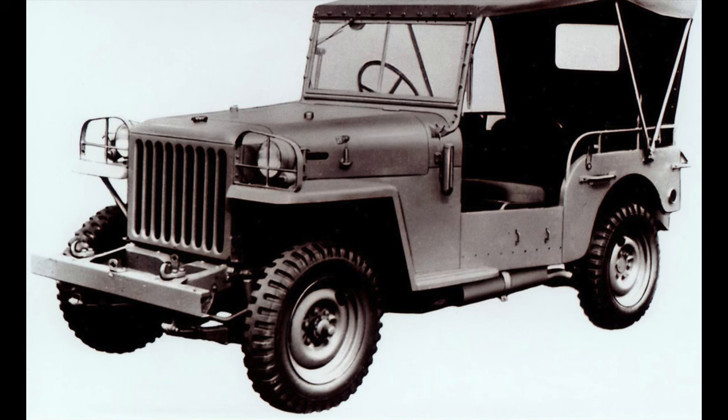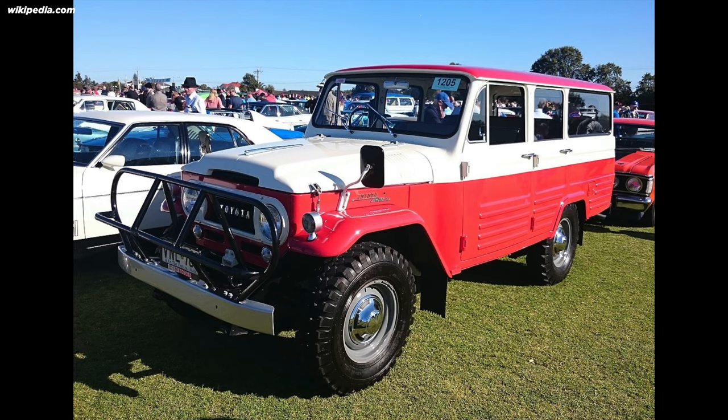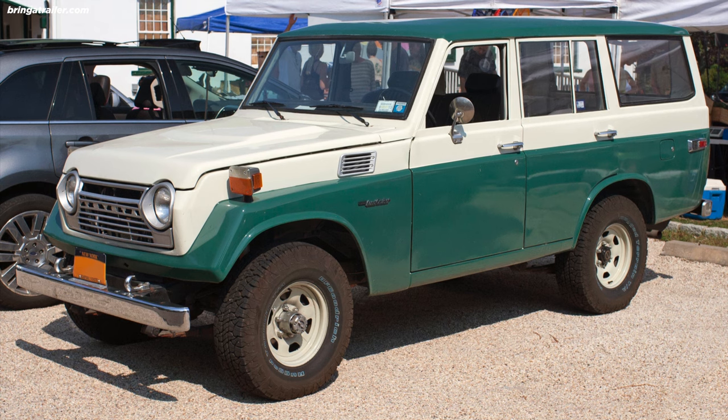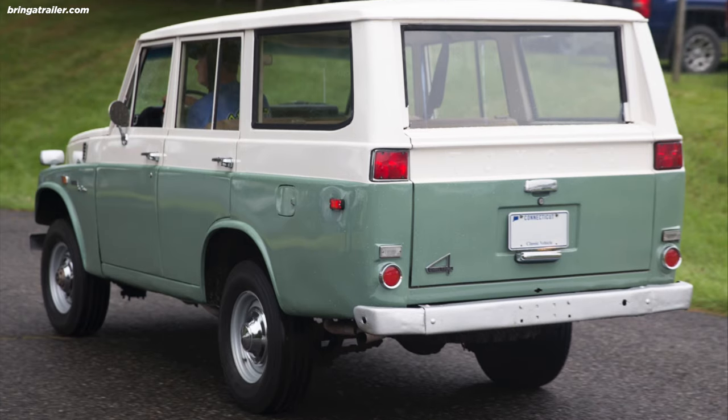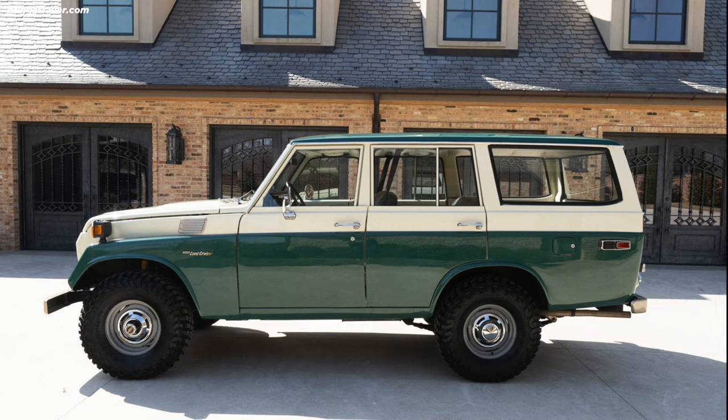It's hard to tell by looking at a modern Land Cruiser, but they were originally bare bones, utilitarian off-road vehicles designed to go anywhere. I'm only going to go back a couple generations to the FJ55 Iron Pig to follow the bloodline to the 80 series Land Cruiser.